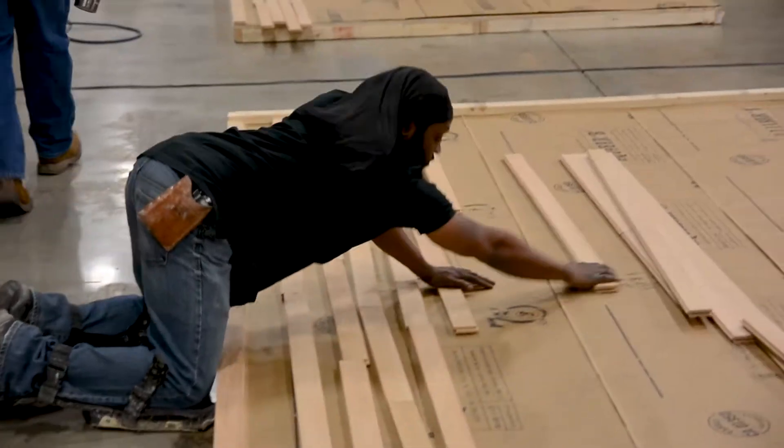Hi, Joe Glavin here at City Floor Supply at Nailer Day. Nailer Day is just a fun event for professionals that install hardwood flooring for a living.